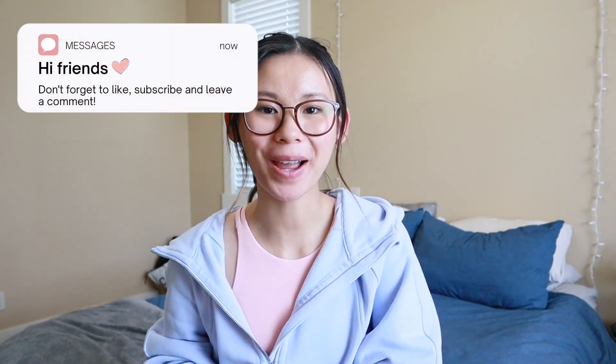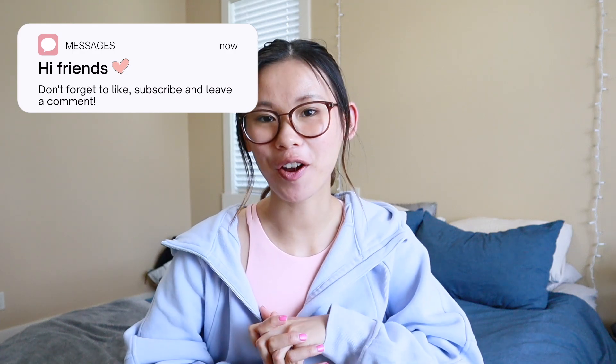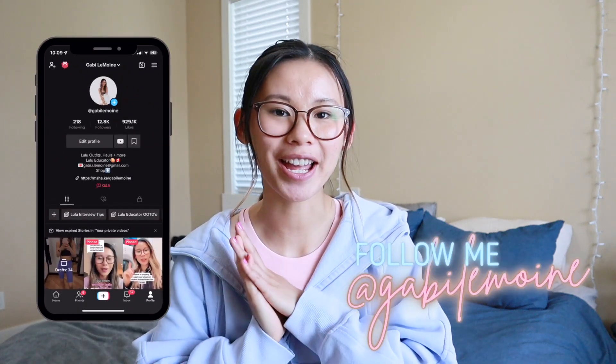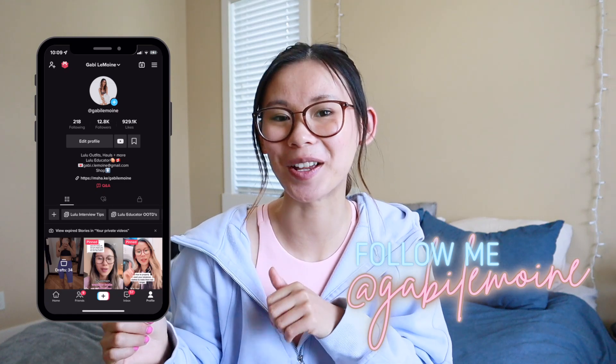Hey everyone, welcome back to the channel. My name is Gabby if you're new here, and today's video is going to be a current favorites — everything that I've been loving recently and that I want to share with you. I am a Lululemon educator so I do have some Lululemon things in here as well. I'll have everything linked down below in the description, so be sure to check that out. If you want to know what I've been loving recently, just keep on watching.